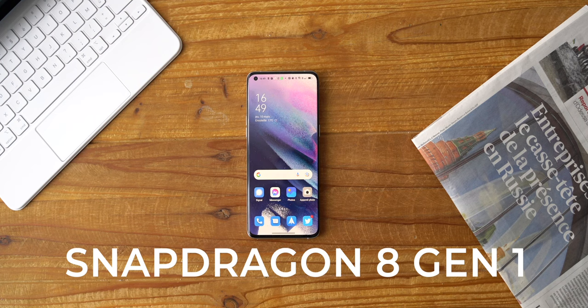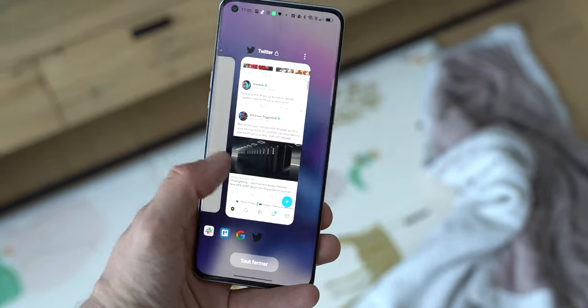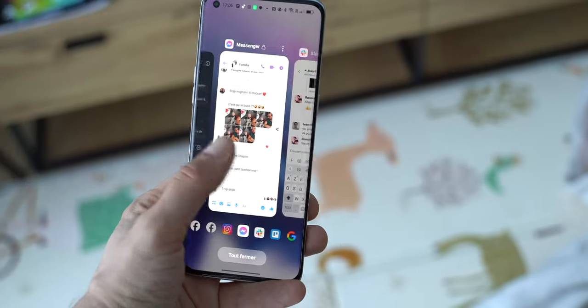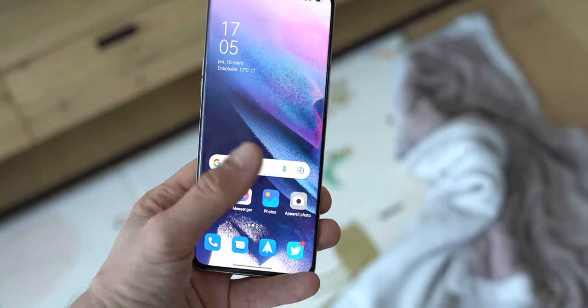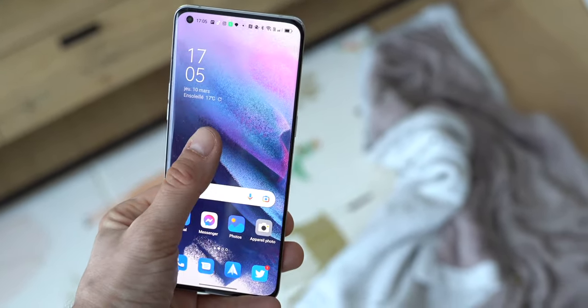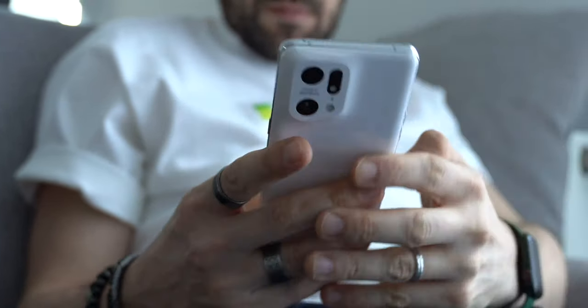La puce Snapdragon 8 Gen 1, gravée en 4 nanomètres, associée à 12 gigaoctets de RAM et de la mémoire partagée. En gros, le Find X5 Pro, c'est un monstre de puissance qui peut tout faire : des applications de créativité les plus gourmandes aux jeux les plus avancés, en passant par un multitâche très fluide et très rapide. Tout ce que font les autres smartphones premium sur le marché, le Find X5 Pro sait le faire.